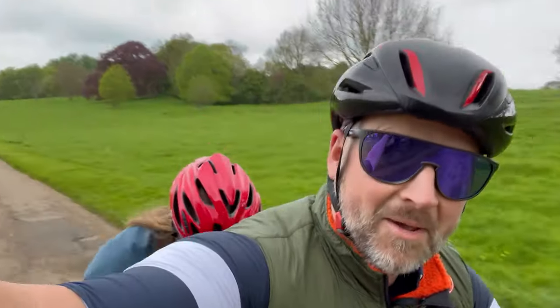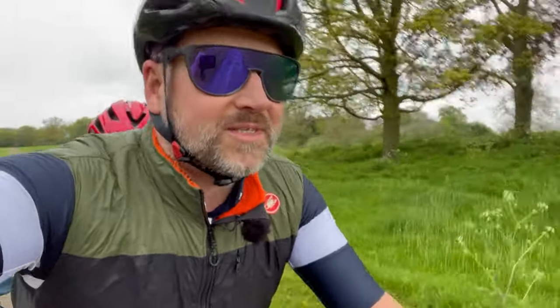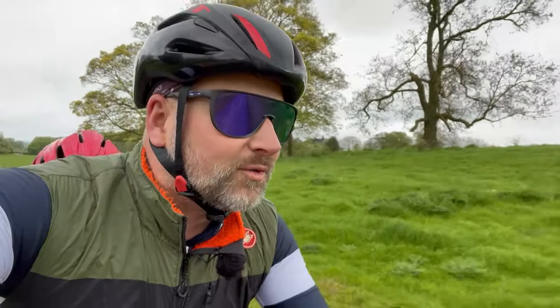Hello, so today me and Deb — she's ducking behind me — are out on the tandem. We're in Buckinghamshire. We're staying in a place called Preston Bissett, but at this minute in time we're heading through a National Trust house called Claydon House, which has got a cycle route through it.